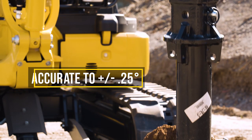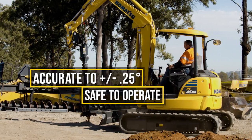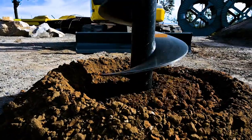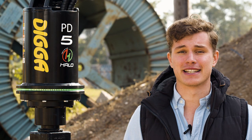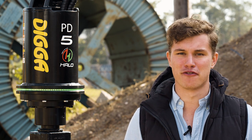It's accurate to plus or minus 0.25 degrees, it's safer to operate, and there's no need to take your eyes off the job. This one-of-a-kind alignment system has been four years in the making. It's available from August the 3rd, so head to digger.com for more information.